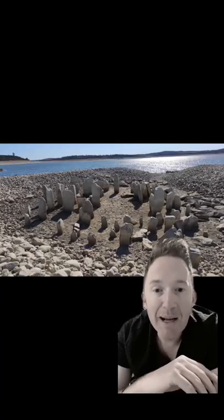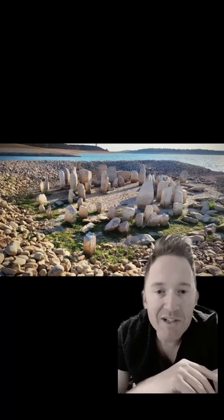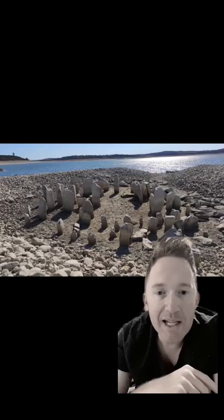Number two: Spanish Stonehenge. Spain in July experienced its hottest month in at least six decades. Many reservoirs are down over 40% in capacity. In Spain's province of Caceres, it fully exposed what's known as the Dolmen of Guadalajara. Spanish Stonehenge is a prehistoric stone circle that was first discovered in 1926. It consists of more than 100 standing rocks and dates back over 7,000 years.